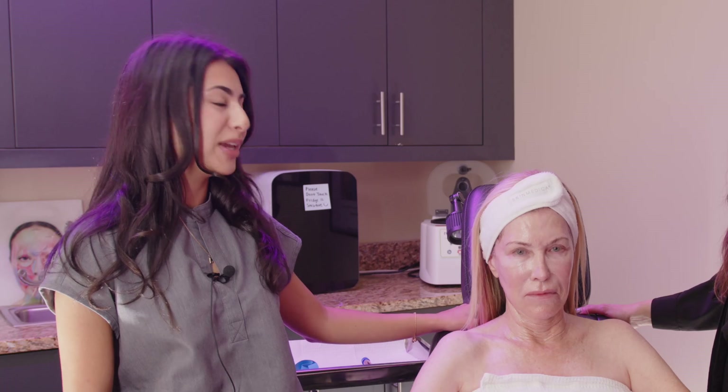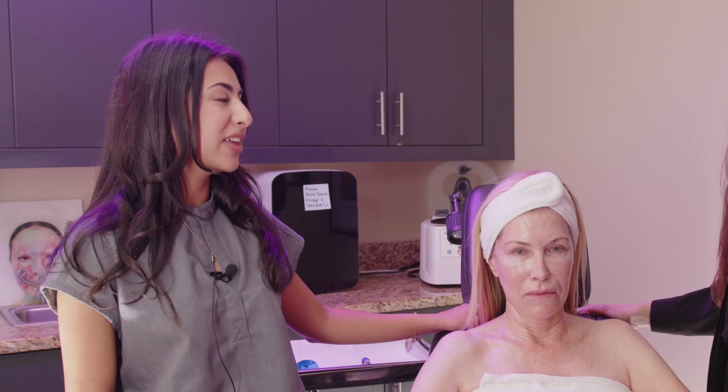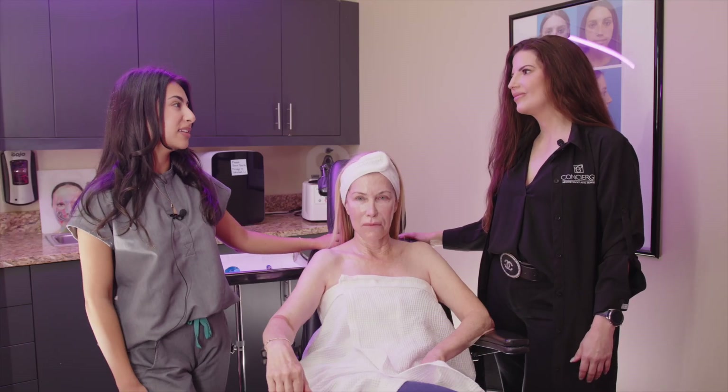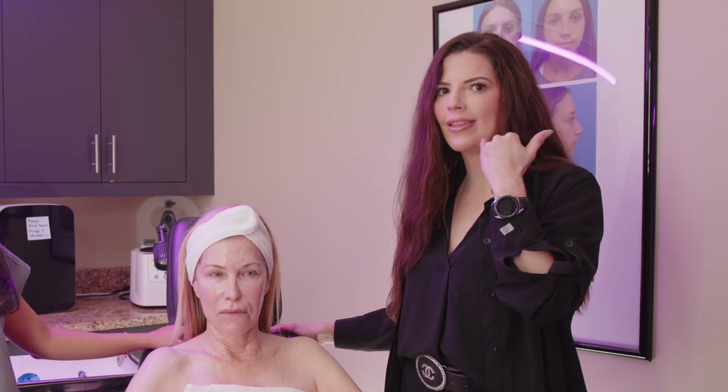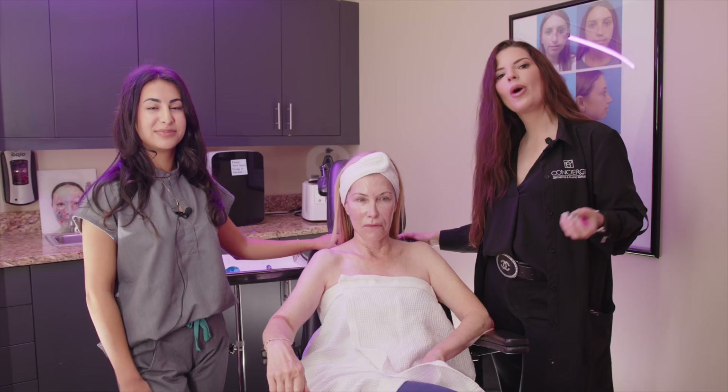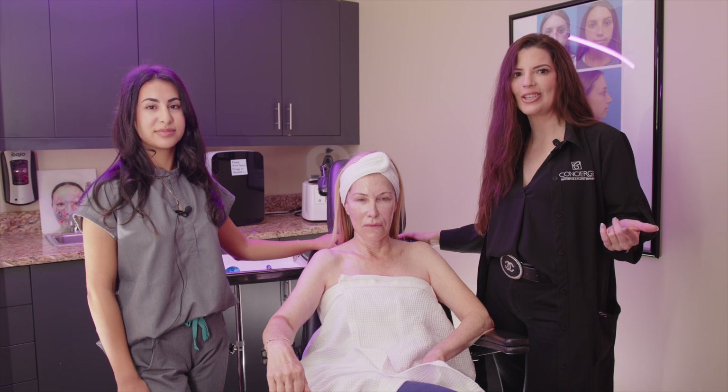My favorite use for PRP is under the eyes — it's very natural, it's your own body, and it's a really great option. Another area is nasolabial folds and marionette lines as well. So if you are wondering if PRP is a great add-on to your beauty regimen, definitely book your complimentary consultation.